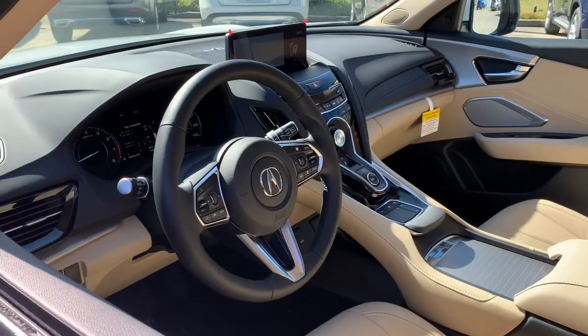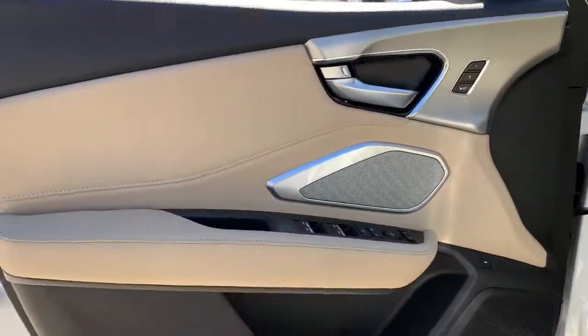Power passenger seat. Drive your best life. Get into an Acura RDX today.